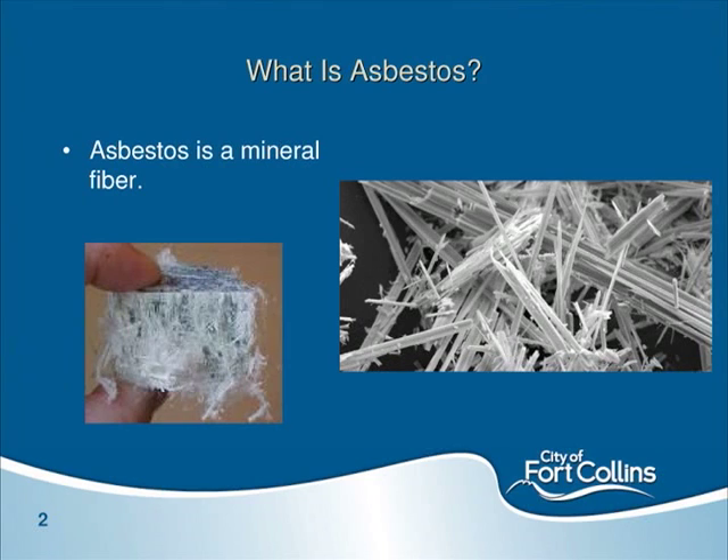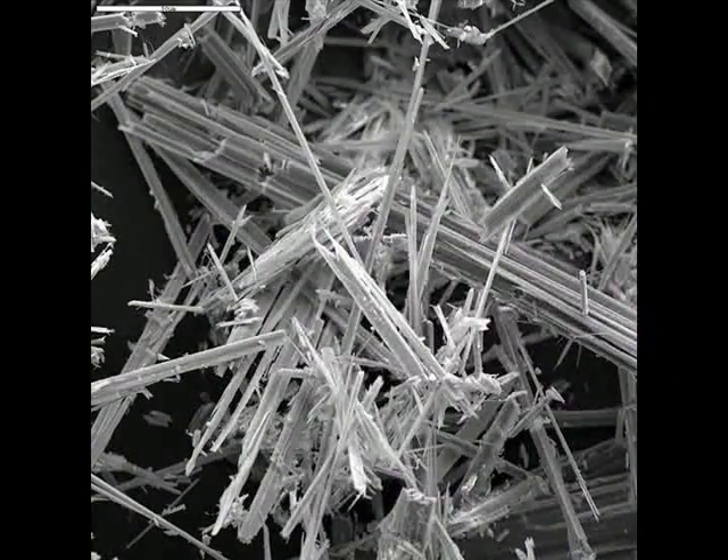So, what is asbestos? It's a naturally occurring mineral fiber, very unique in that it breaks down into small fibrils that become airborne. These small fibrils give it unique properties that make it a good material: high tensile strength, low heat conductivity, and fire retardancy — which is why it became so widely used. It was added to over 3,000 products domestically, and it's cheap, easy to obtain, and there's a lot of it.